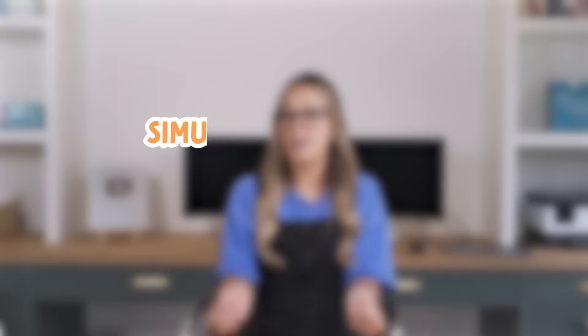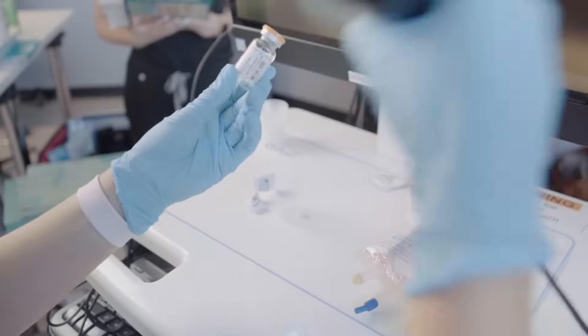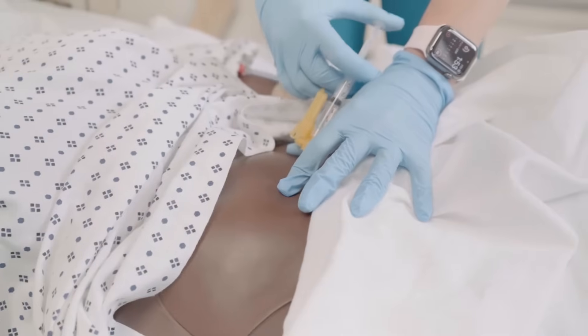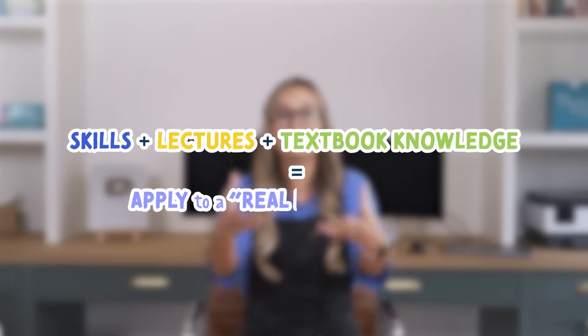What simulation is not is skills lab. Skills lab is where you simply practice nursing skills such as IV insertion, inserting catheters, vital signs, injections, and medication administration. But simulation is where you take these skills, your lectures, and all of this textbook knowledge and apply it to a situation.